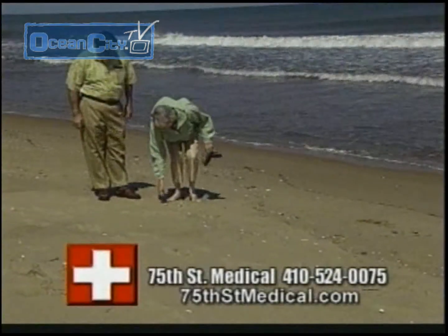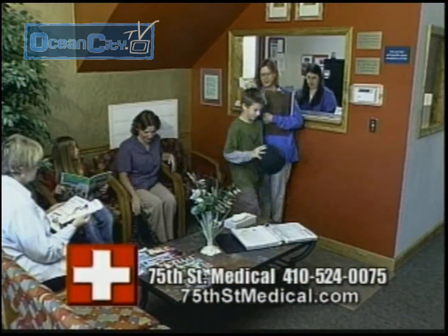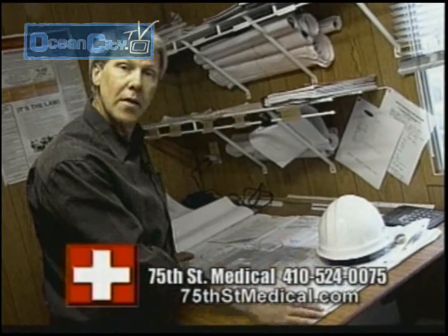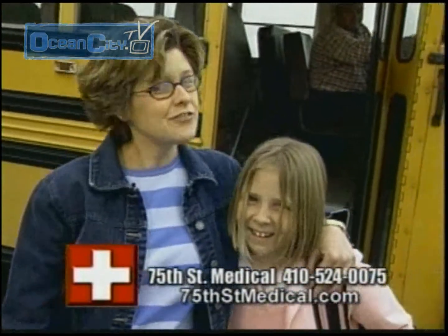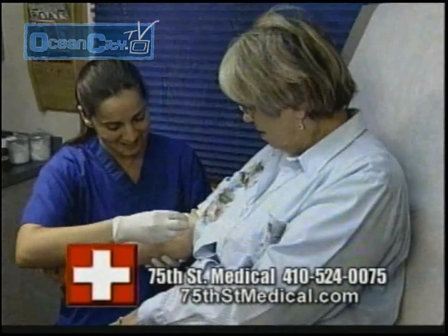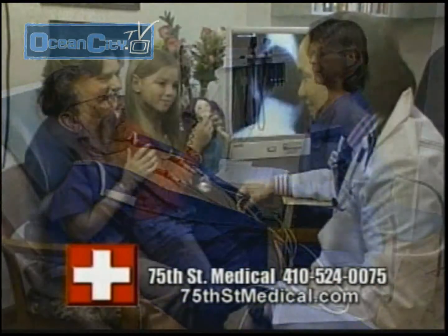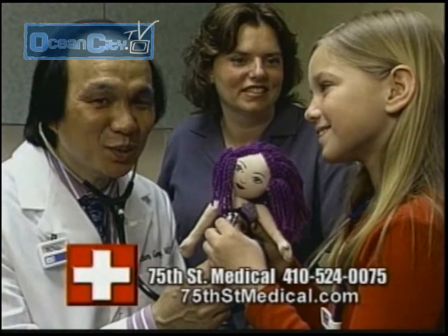What do you want from your doctor? We'd like to see our doctor without an appointment — we can do that. I'd like to get x-rays and lab work at the same place — we can do that. I'd really like evening and weekend hours — we can do that. At 75th Street Medical, we do more than urgent care. We call it walk-in family medicine, and we think you'll like it.